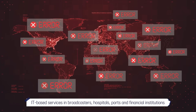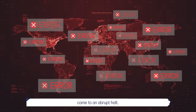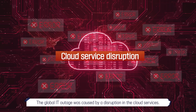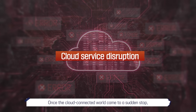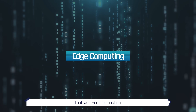ITV services and broadcasters, hospitals, ports, and financial institutions came to an abrupt halt. The global IT outage was caused by a disruption in the cloud services. Once the cloud-connected world came to a sudden stop, one technology took center stage. That was edge computing.